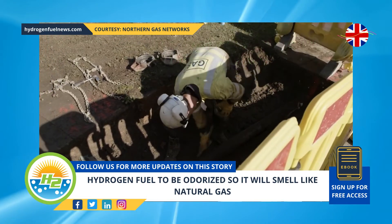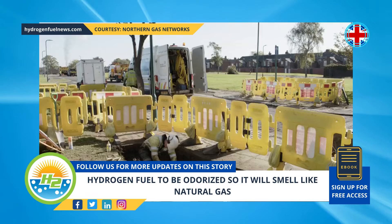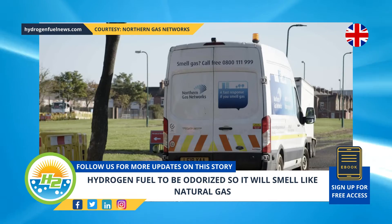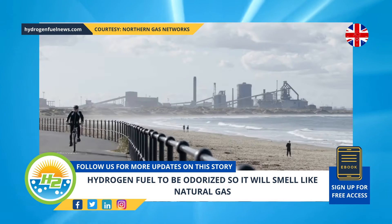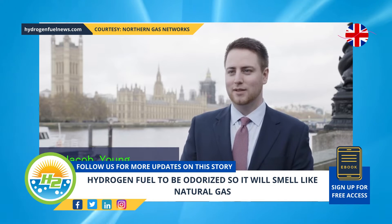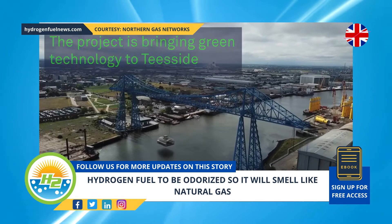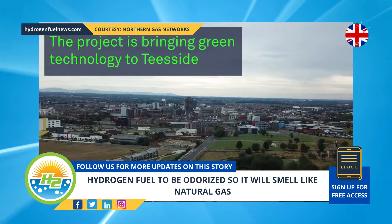As this is an exceptionally familiar smell among the public, the intention is to use the same odor for H2 so the public will be able to detect that as well. A custom-built unit for odorizing the hydrogen fuel has already been built at the South Bank site. The unit will add odorant to the H2 as it is distributed into the gas lines, in the same way that natural gas has the odor added in conventional gas distribution.